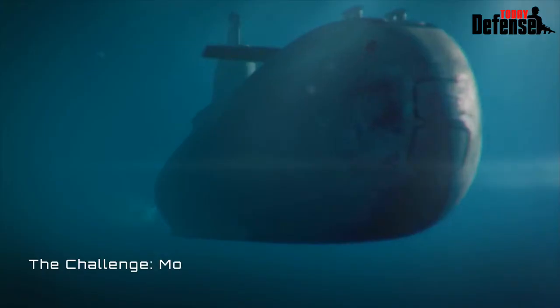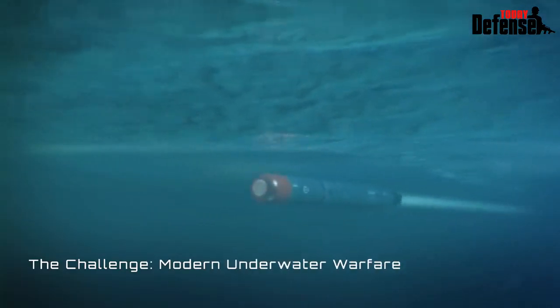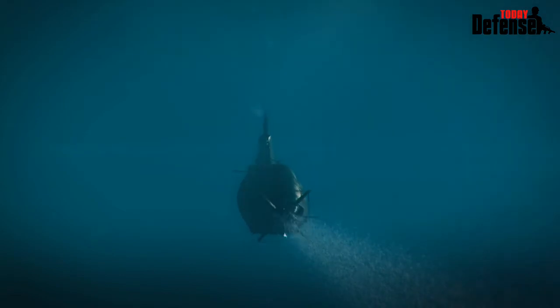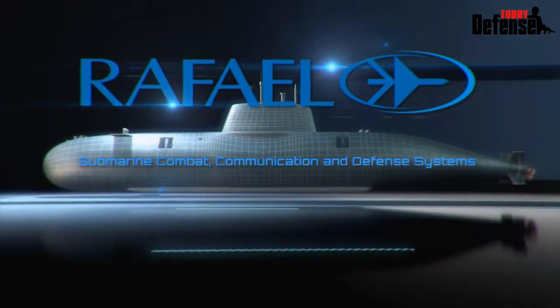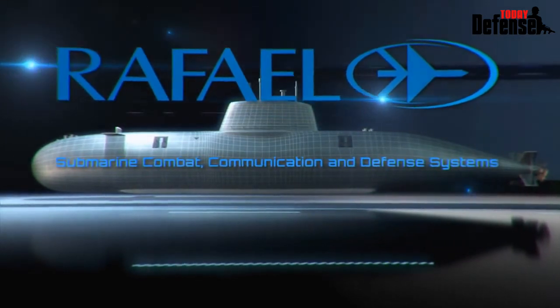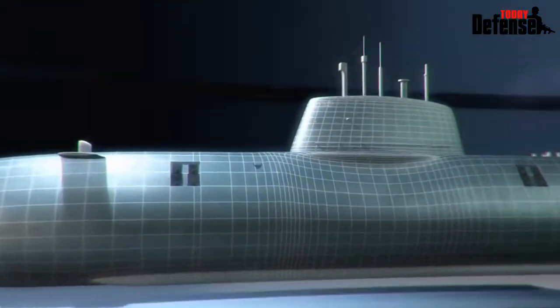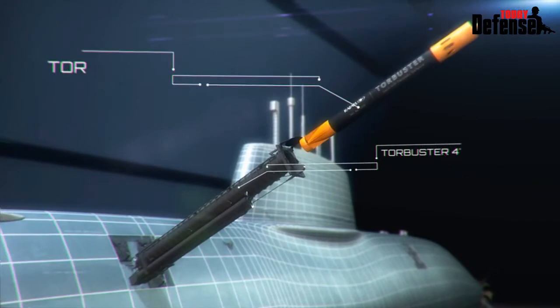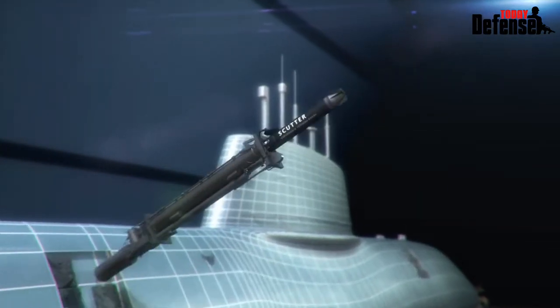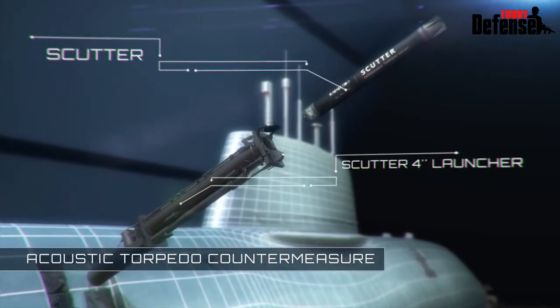Underwater warfare places great challenges of torpedo defense and tactical communication to the submarine command and crew. Rafael Advanced Defense Systems' Protection and Communication Suite effectively addresses these challenges with its state-of-the-art soft and hard-kill torpedo countermeasures, such as Tor Buster and Scudder, both controlled by the Shade system.